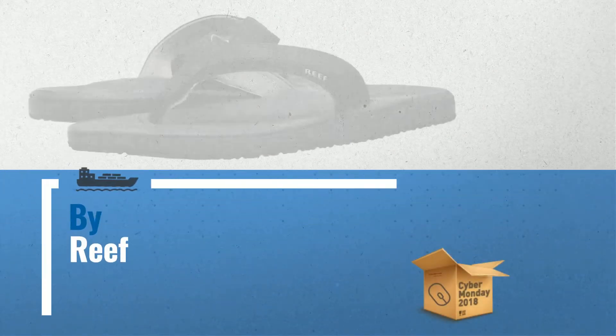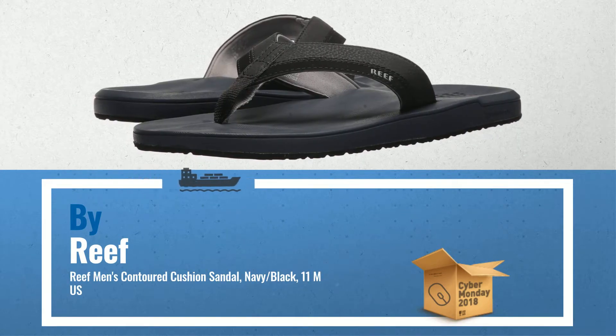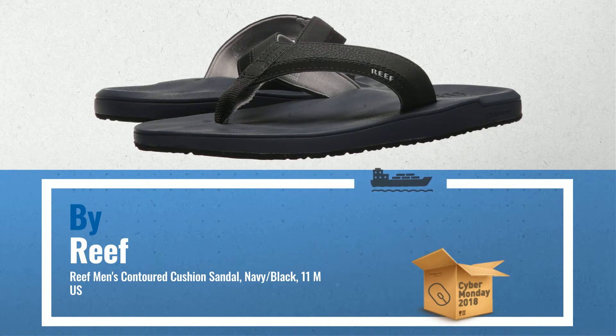Number 2: Reef Men's Sandal Flip-Flop. Classic Reef style. Superior comfort. Another great product by Reef.